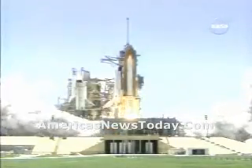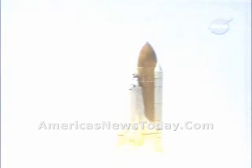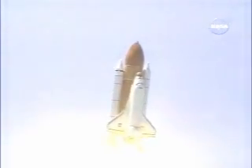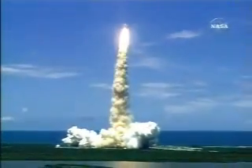Booster ignition and liftoff of the Space Shuttle Discovery, returning to the Space Station, paving the way for future missions beyond. Houston, Discovery roll program. Houston now controlling the flight of Discovery. The Space Shuttle begins the journey back into orbit. Discovery completes its roll — the Shuttle now heads down, wings level for the 8.5 limit line to orbit.